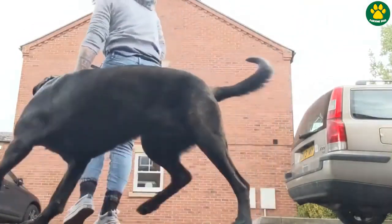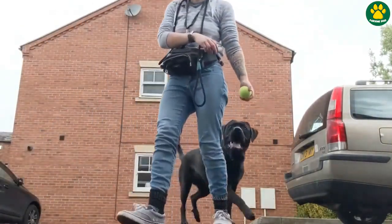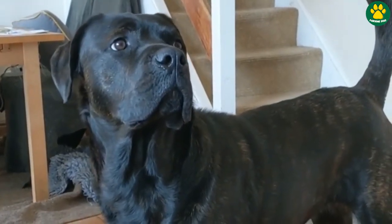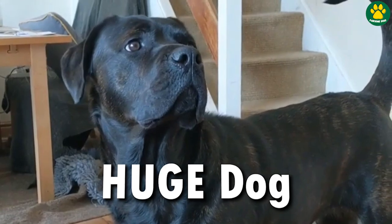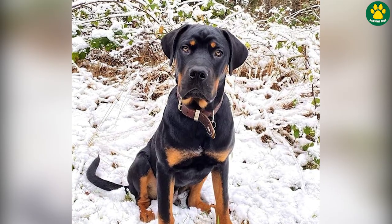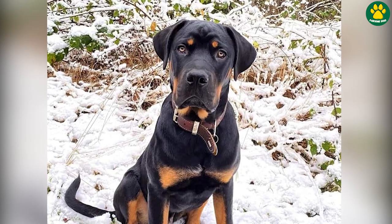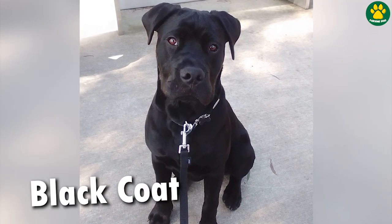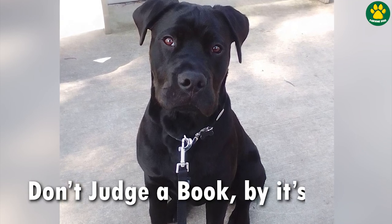I personally met a Rottie Corso at a dog show back in 2019, and I still remember the moment I first saw that dog. He was huge — he had a massive head size, with the Rottweiler's body markings above his eyebrows, on his legs, and a full black shiny coat. But as someone said, don't judge a book by its cover.